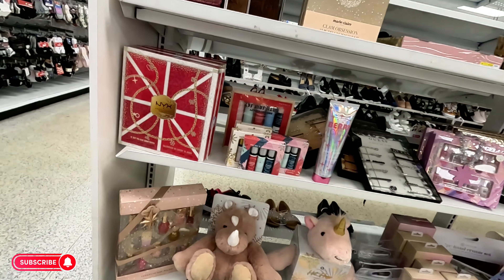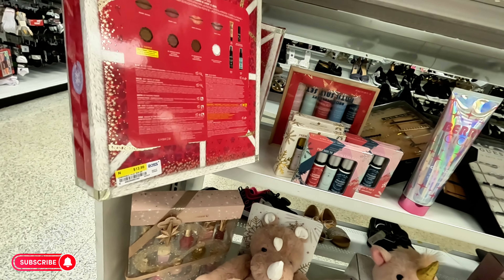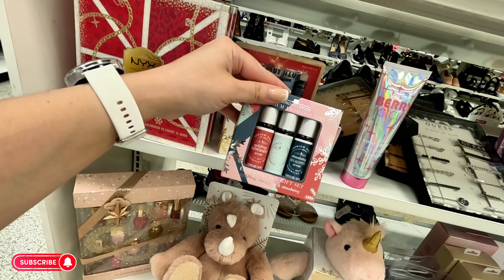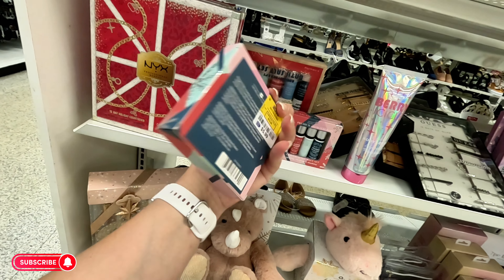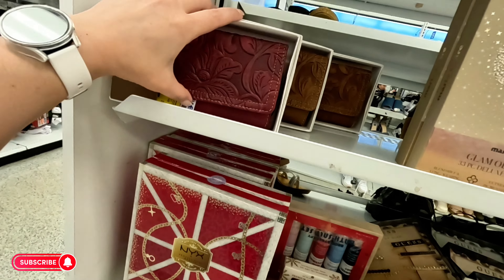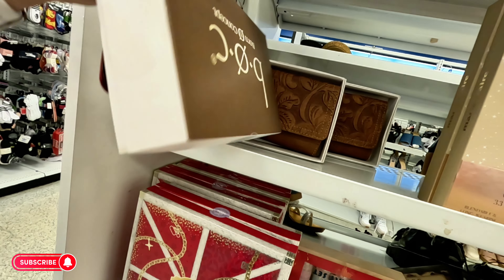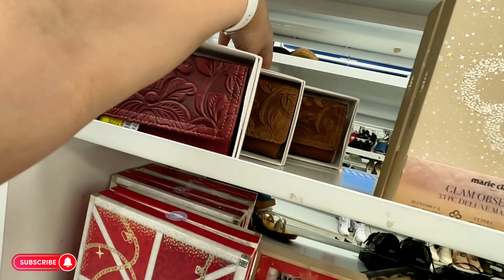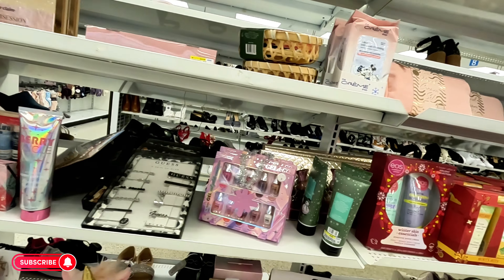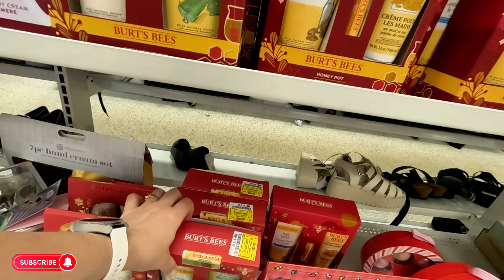I see some more gift sets over here — NYX makeup for $12.99. They have scented oils — eucalyptus, peppermint, and tea tree — $5.99 for the little ones. And some little wristlets for $12.99, also in brown for $12.99.